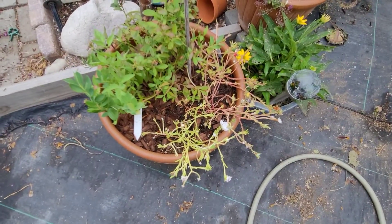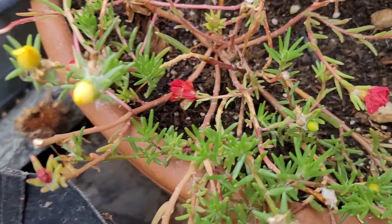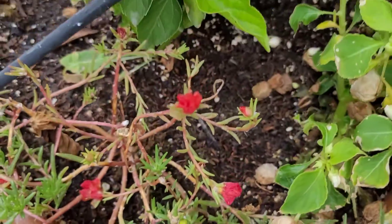Oh, I have another plant over here — hang on. Those look like they're going to bloom tomorrow. Those bloomed yesterday. Damn. I was a day late and a dollar short.